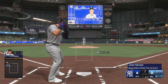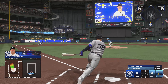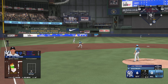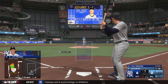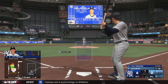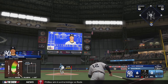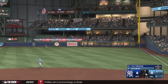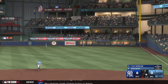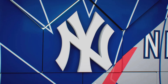Here's the center fielder, Trent Grisham — that one is absolutely belted, that's back there... goodbye, home run! Third home run of the season and they add on — it's 7-0. High fastballs, especially with good velocity, can be really hard to catch up to. But he stays tall, his top hand works extremely well, and he absolutely clobbered it.